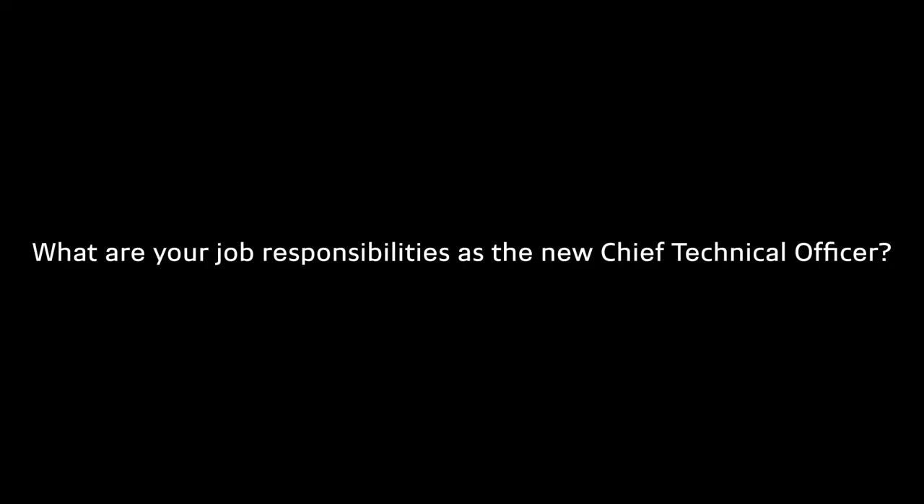Hi, I'm Pat Frye. I'm Chief Technical Officer at the BWT Alpine F1 team. Effectively, all the technical decisions made at Enstone are my responsibility. That's setting the spec of the current car, the targets for the current car, as well as looking at the organisation as a whole and what we actually need long-term to improve technically for future years.